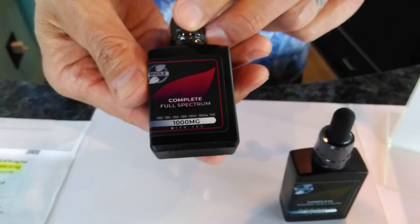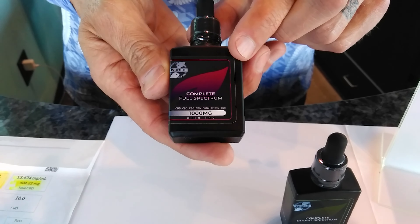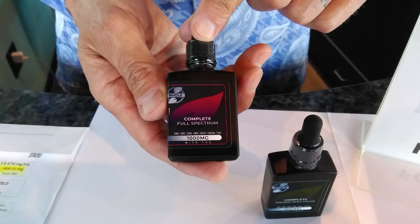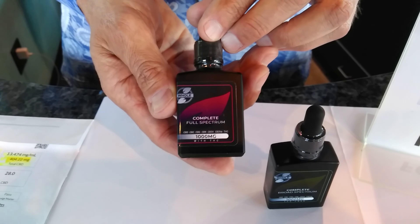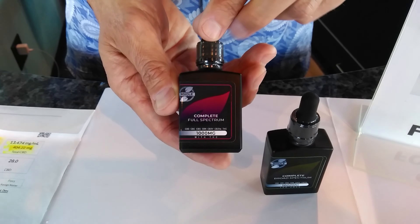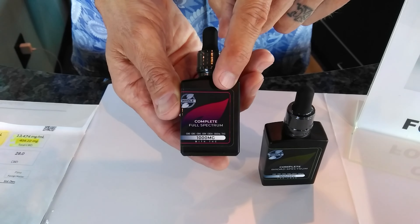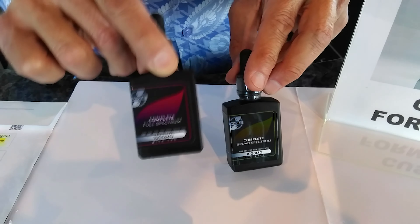We also have our first full spectrum formula — the first full spectrum product we've ever made. It took us a long time because we wanted to make sure we knew everything about these cannabinoids before serving up THC to people. The THC we're using is delta-8 THC. You can look it up on our website — it is less psychotropic to the brain than delta-9 THC. The difference is the bond is on the 8th chain versus the 9th chain. In the brain it's much more relaxing, not as psychotropic, so you're not going to get really stoned. We also stay within the legal limit of 0.3% THC in our formula so it can be sold over the counter.